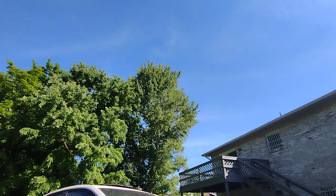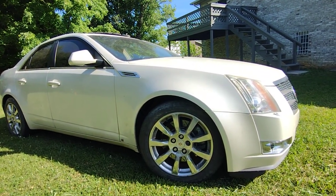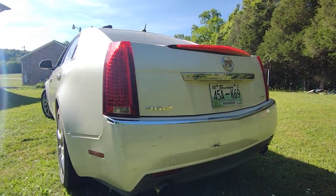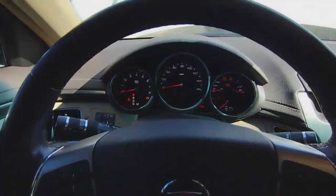The six-speed automatic transmission is quick, smooth, and very responsive. But despite its excellent performance, this is not an enthusiast car — that status is obviously reserved for the much more powerful and much more expensive CTS-V. Speaking of price, this car had an MSRP of $36,000 US dollars, which is about $48,000 today.